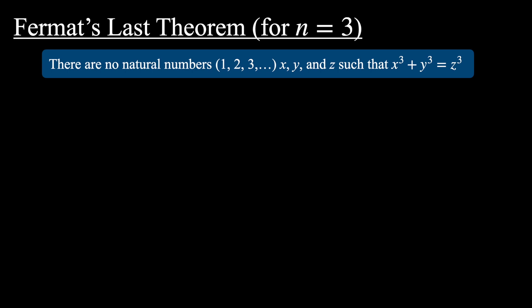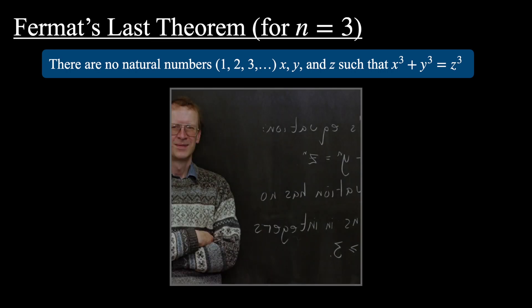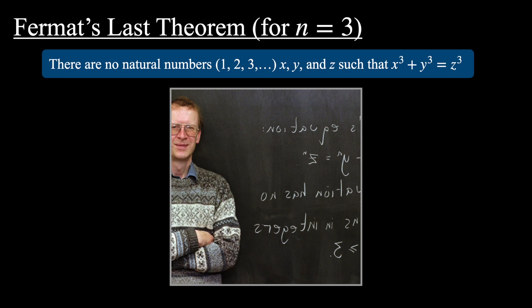Fermat's Last Theorem is one of the most famous mathematical theorems of all time. First conjectured in 1637 by Pierre de Fermat, it went unsolved for 358 years until Andrew Wiles' famous proof in 1995.